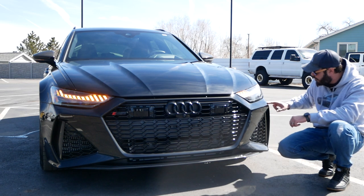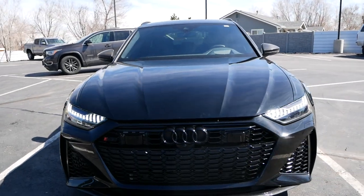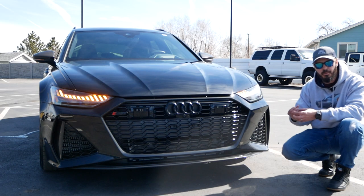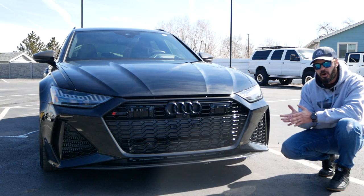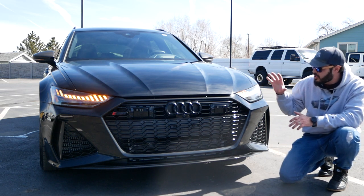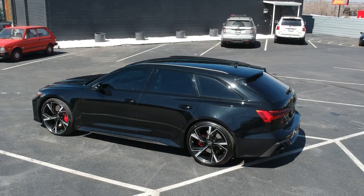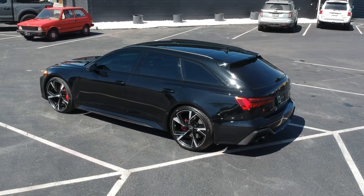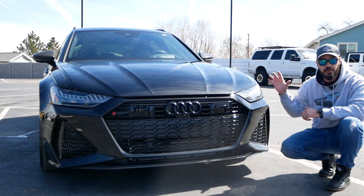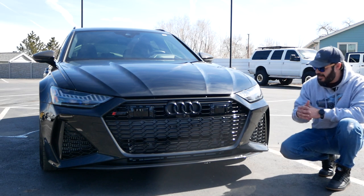We have these gorgeous chamfers housing the front of the headlights, and these almost triangular intakes which are, by now, almost a trademark for the RS models of Audi — and they are, of course, functional. There are no fake vents here. This specific Audi RS6 has the carbon fiber package, which is a $6,000 option. It gives you carbon fiber all around the car and also in the interior, and I'll show you more when we look at the side view, rear view, and interior.